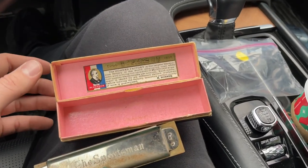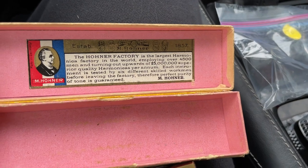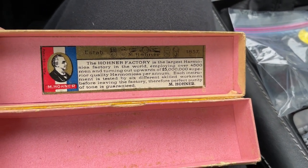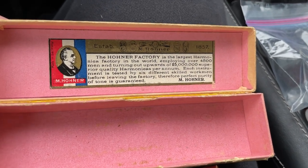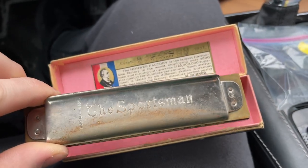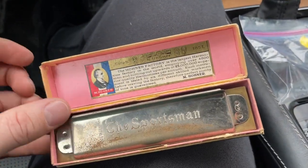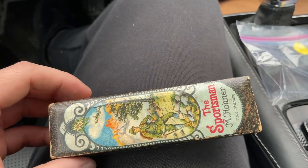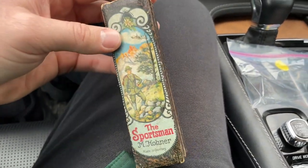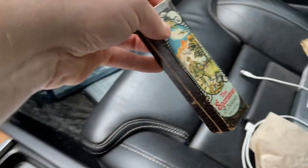And there's the inside of the harmonica box. Pretty cool — some information about the Hohner factory. Largest harmonica factory in the world, established 1857. Absolutely beautiful box. If the harmonica was in really good shape, this would definitely be worth some decent money. Really nice box like that. Pretty cool.